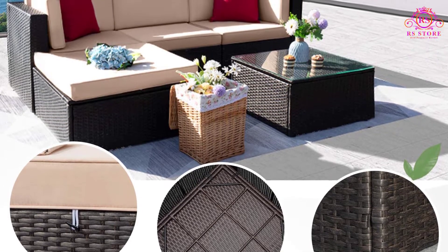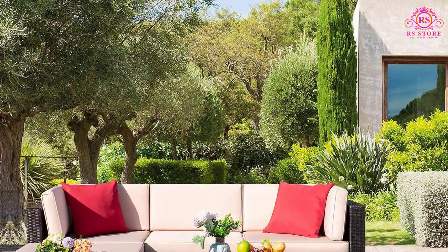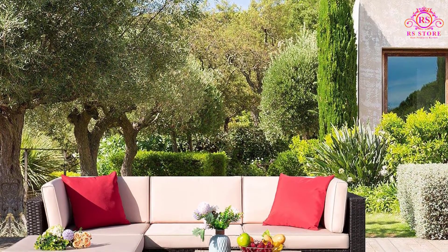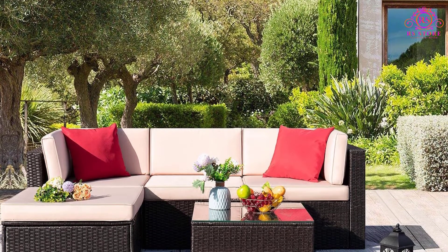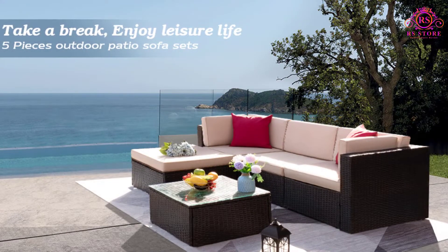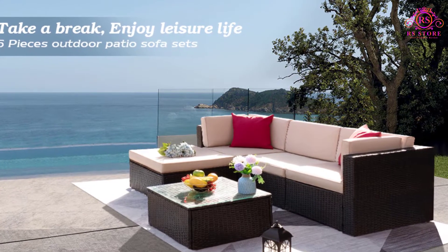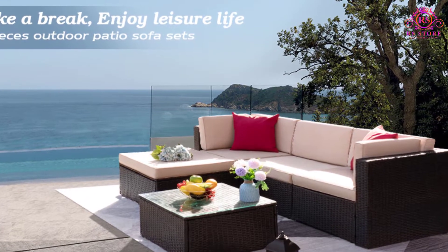This sofa set comes with a middle table that features a removable tempered glass suitable for outdoor use. This glass makes the table easy to clean and maintain, which provides more convenience for use. There is also a foot screw that keeps the sofas more stable and has super wear resistance. It is suitable for any outdoor space for enjoying your leisure time slurping some morning or evening coffee.